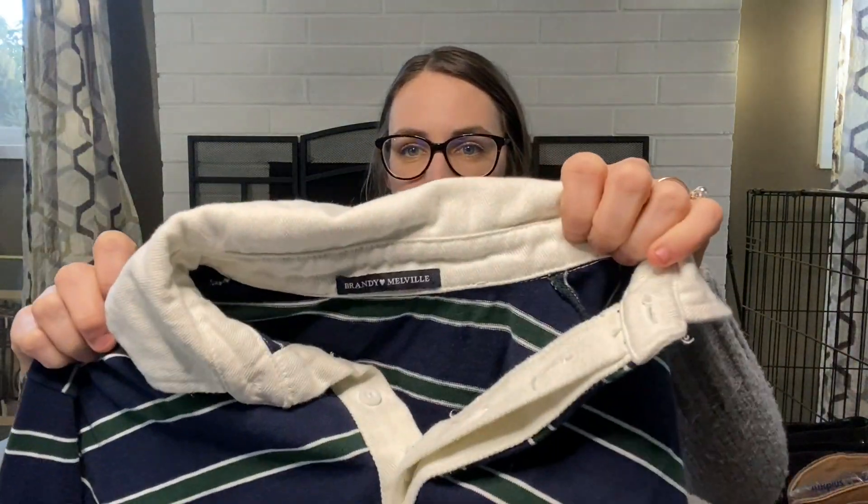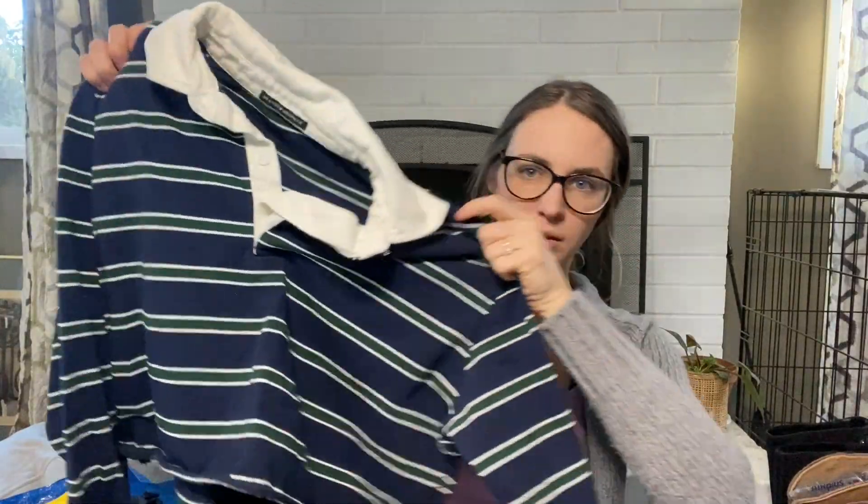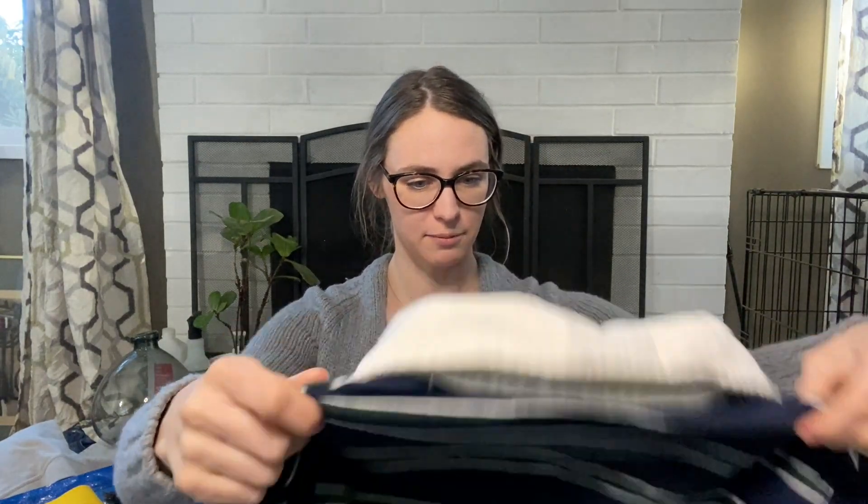Brandy Melville cropped polo long-sleeve shirt. I'll be taking this to Plato's Closet because I don't sell Brandy Melville very well — it just sits forever for me. It's very heavyweight, so I don't know if they'll take it. I might have to hold onto it till next fall or winter to get rid of it, but I'll attempt to take it to them.